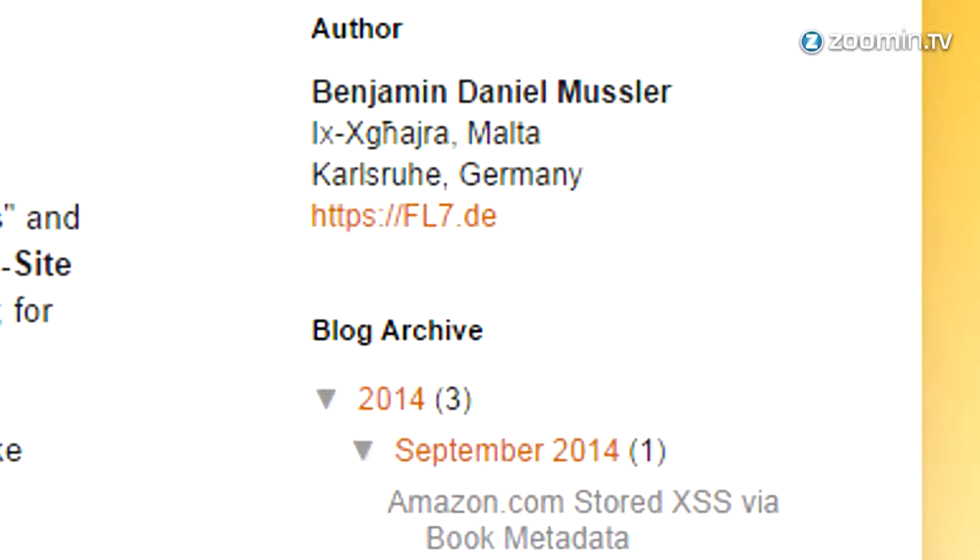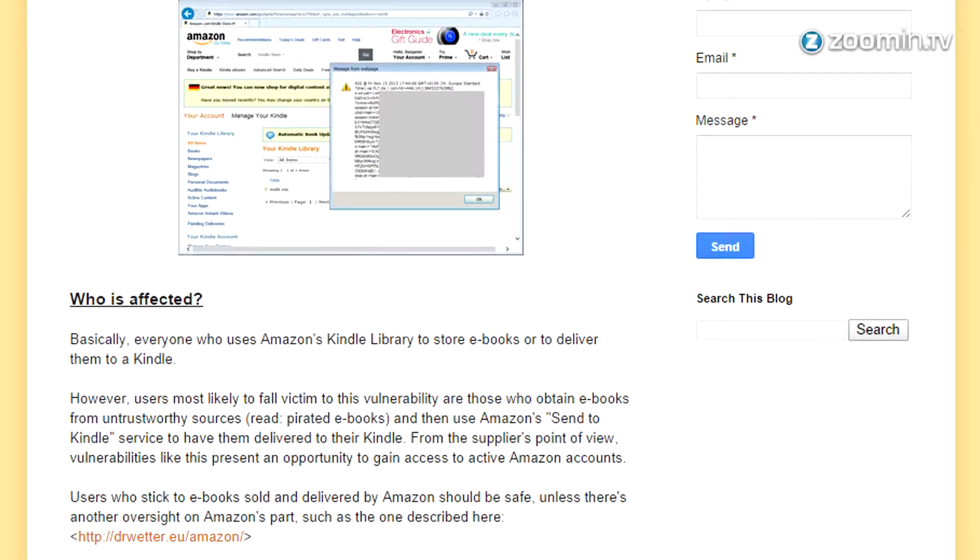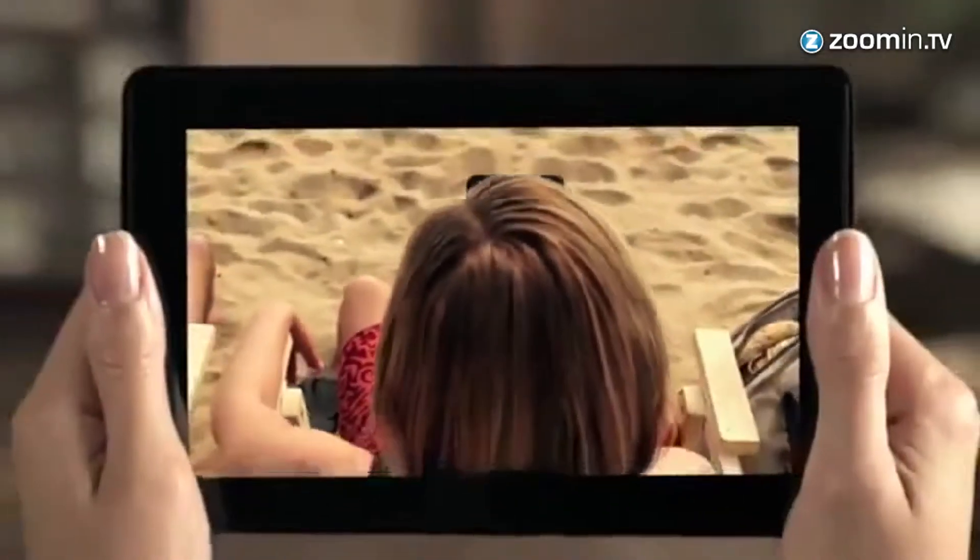A German researcher named Benjamin Musler discovered the flaw last year. Amazon patched it, but now it's been reintroduced in a new update for the Kindle.